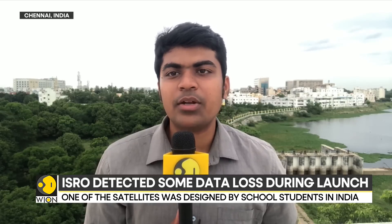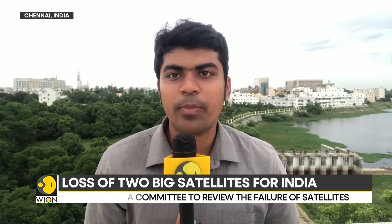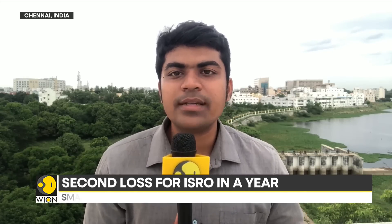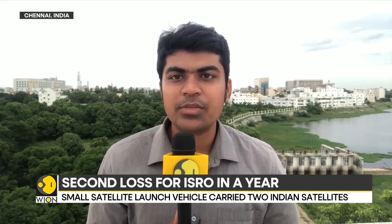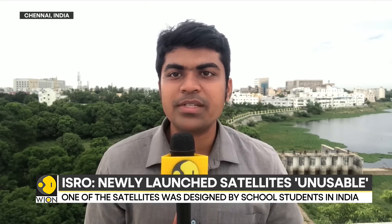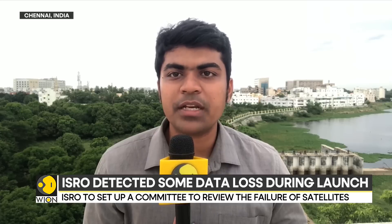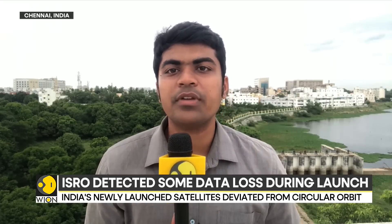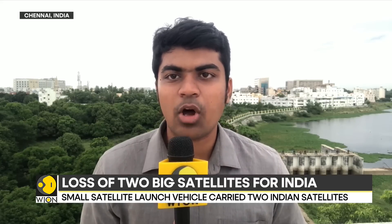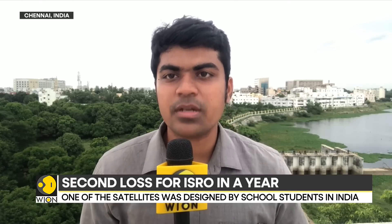During the final phase of the rocket's flight, it was supposed to inject two satellites into a precise orbit — a 356-kilometer circular orbit around the Earth. Because of an anomaly, the satellites were instead ejected into an elliptical orbit, at a farthest point of 356 kilometers from the Earth and a nearest point of nearly 76 kilometers. This is an unstable and unsustainable orbit, rendering the satellites unusable and the entire mission a failure.